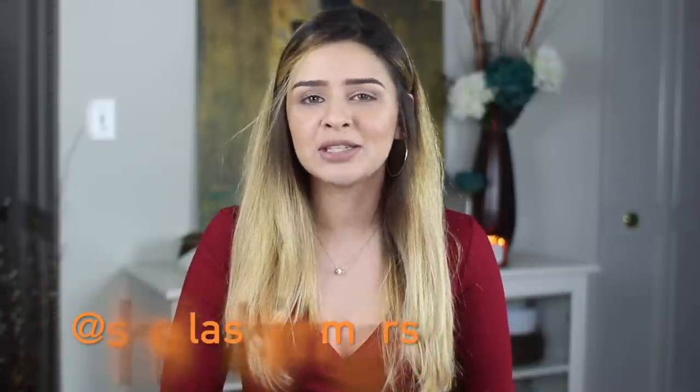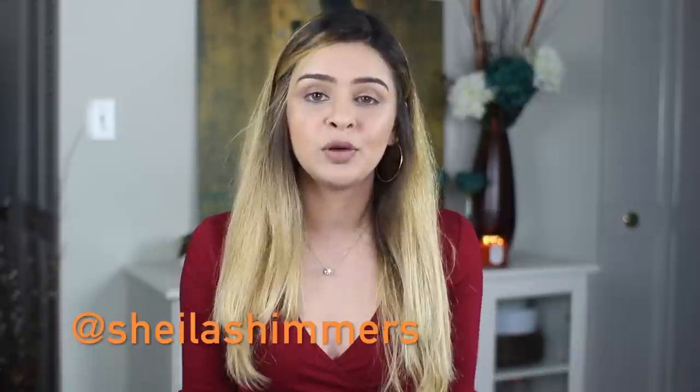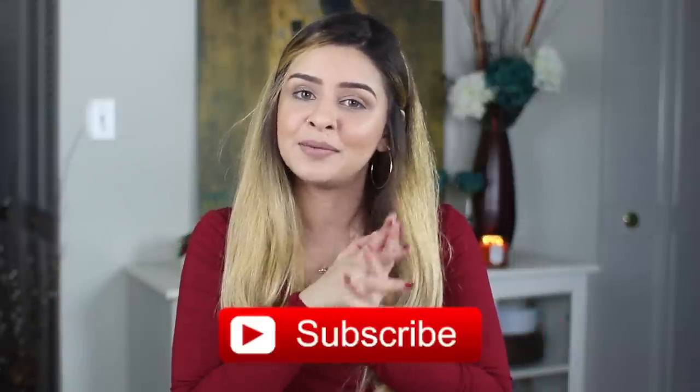Hi guys, it's Sheila Shimmers, welcome back to my channel. If you're new here, I usually make makeup and beauty related videos, so if you're into that stuff make sure you subscribe below. Today I'm bringing you 11 tips on how to style if you're on the shorter or petite side like I am. I've found these tips very helpful — easy to use for work and on an everyday basis.